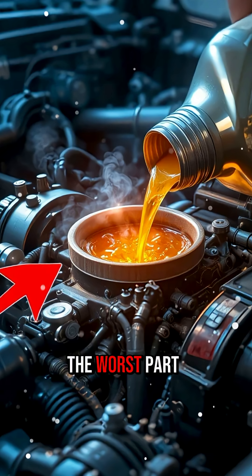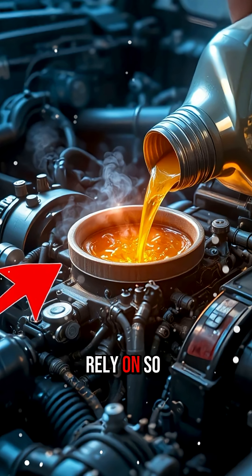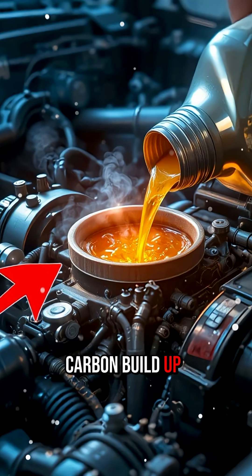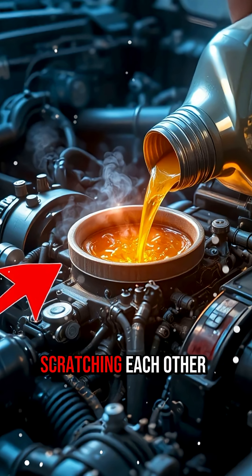And then comes the worst part — jet oil doesn't have the detergents and additives that car engines rely on. So carbon buildup forms faster, sludge spreads, and the engine's moving parts begin scratching each other.